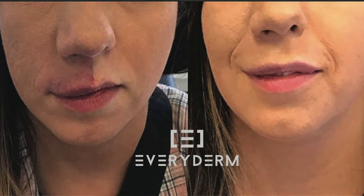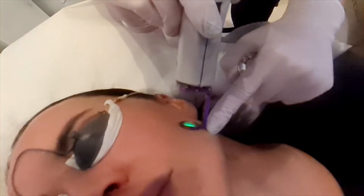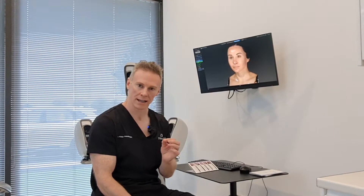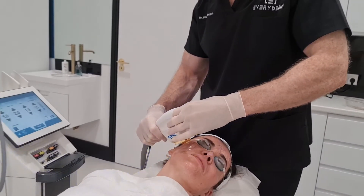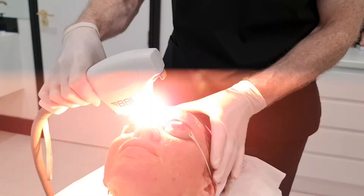We use powerful broadband light and also pulse dye lasers to help reduce this redness. The lasers and light target redness specifically, so they're essentially targeting and destroying the capillaries and the blood vessels that cause this redness in the face.